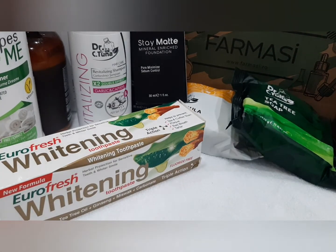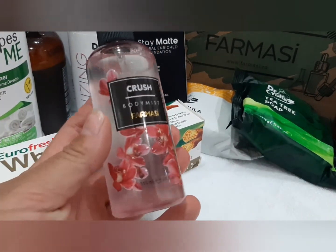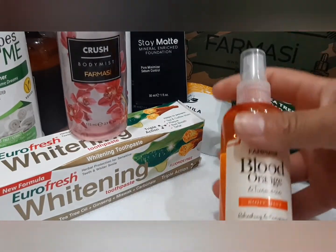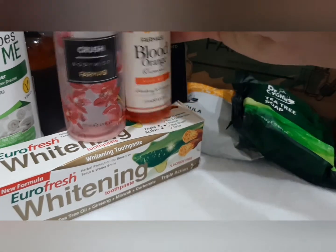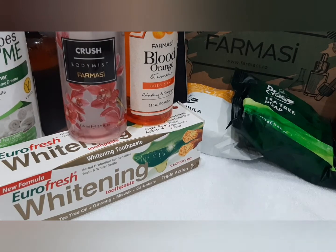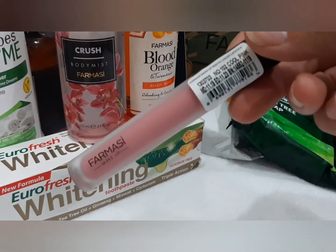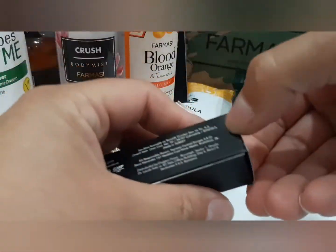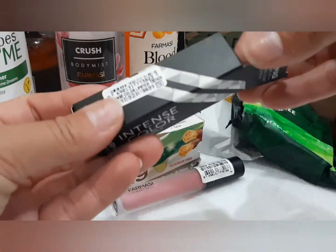Am două spray-uri de corp. Un balsam și acesta de la Corhide, e nou apărut, de la Crush. Și tot din gamă nouă, acesta cu turmeric și portocal. Un ruj mat care rezistă super, super mult pe buze. Poți să mănânci, poți să bei, poți să faci ce vrei. Și încă un ruj, sunt acestea Intense Color.